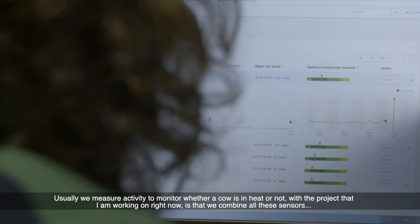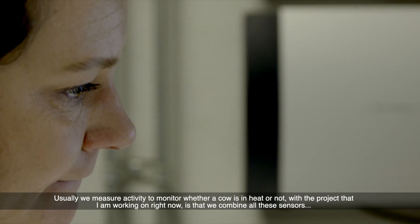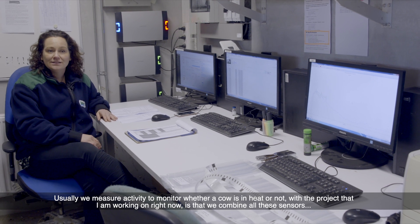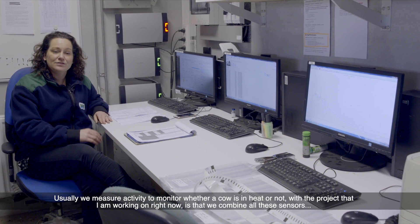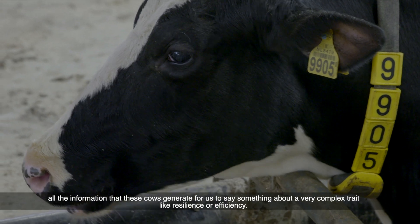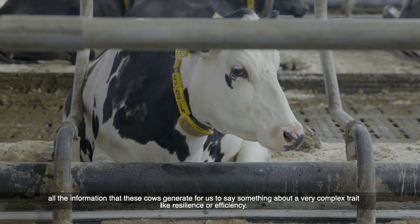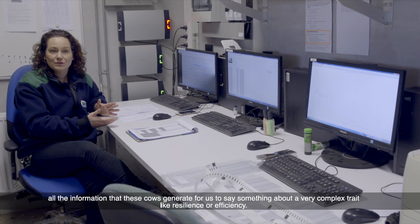Usually we measure activity to monitor whether a cow is in heat or not. With the project that I am working on right now, we combine all the sensors and all the information that these cows generate for us to say something about a very complex trait like resilience or efficiency.